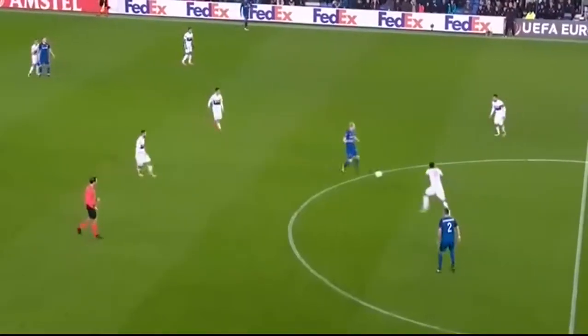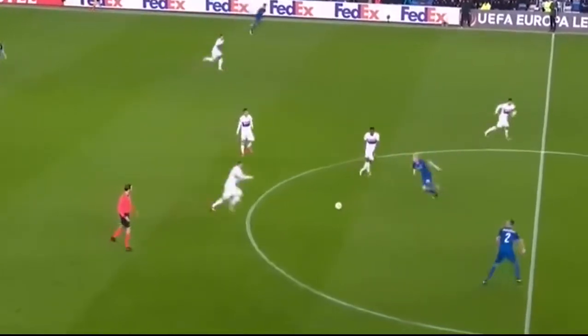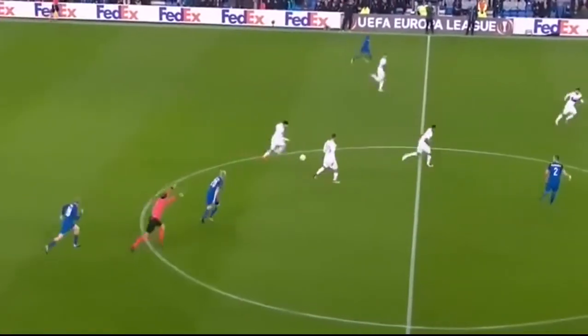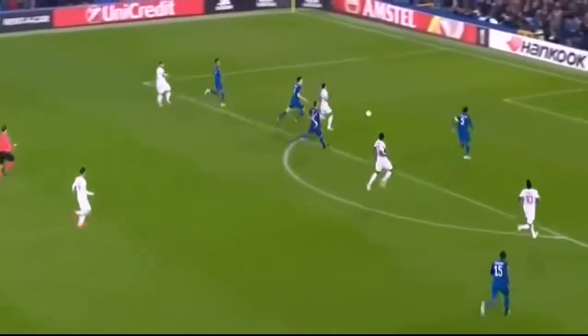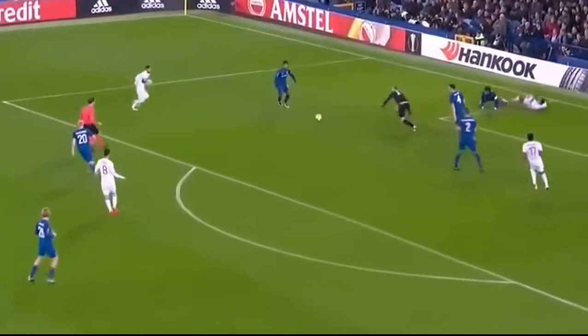Nothing to do really with tactics or team selection, but you'd play through the gate, wouldn't you? Giving possession away here again, and Leon looking to break, looking to add to the lead. They've got numbers forward, with the ball in mind and looking for Memphis.